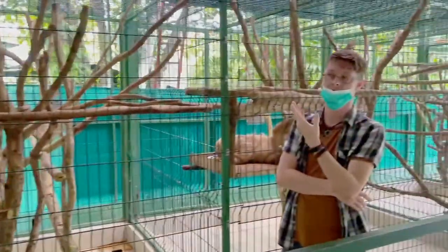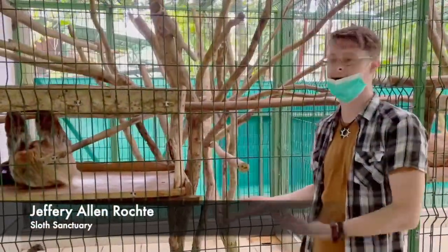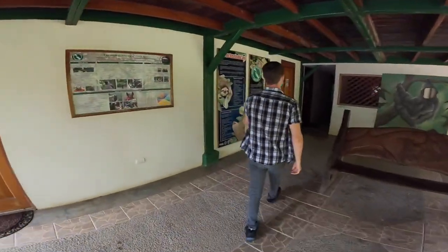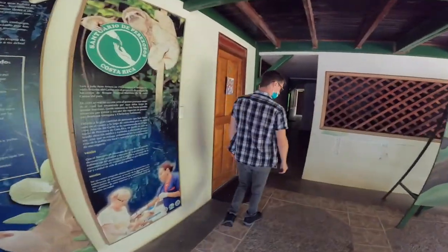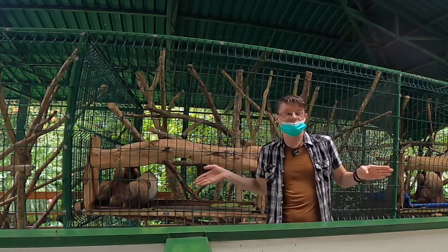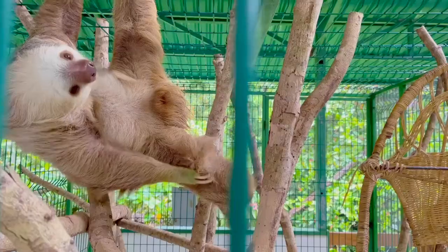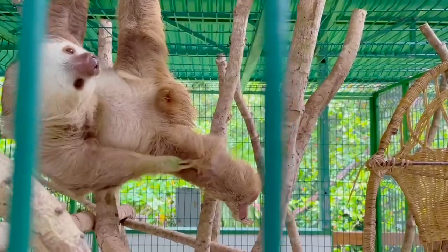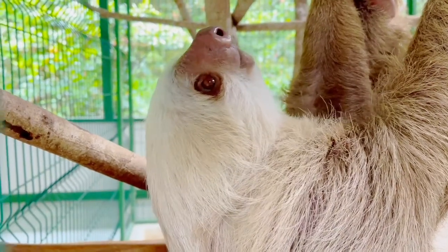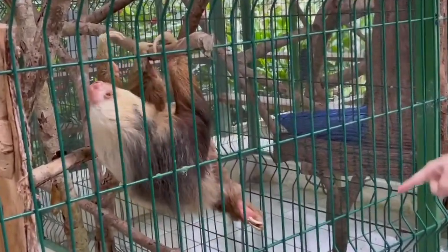For the tour, we were fortunate enough to be assisted by Mr. Sloth Guy himself, Jeffrey Rope, the grandson of the founder of the Sloth Sanctuary, Judy Avey-Arroyo. Jeffrey first showed us the different sections of the sanctuary enclosures and introduced us to several of the rescue sloths, most of which are now permanent residents of the sanctuary because of their injuries.